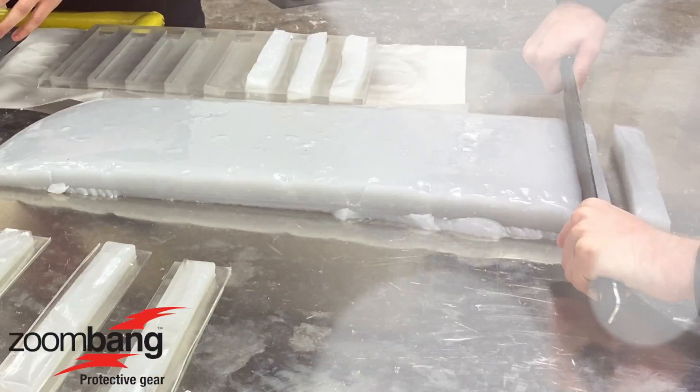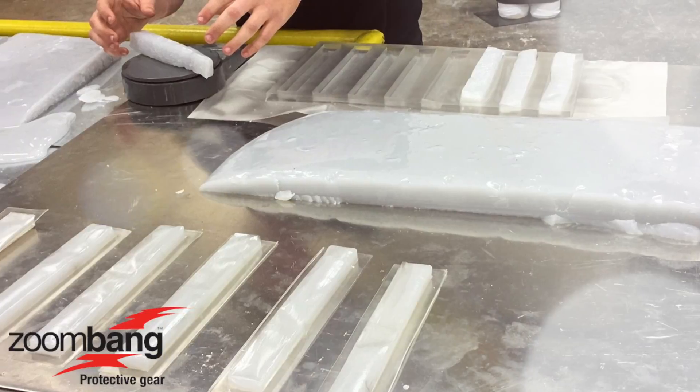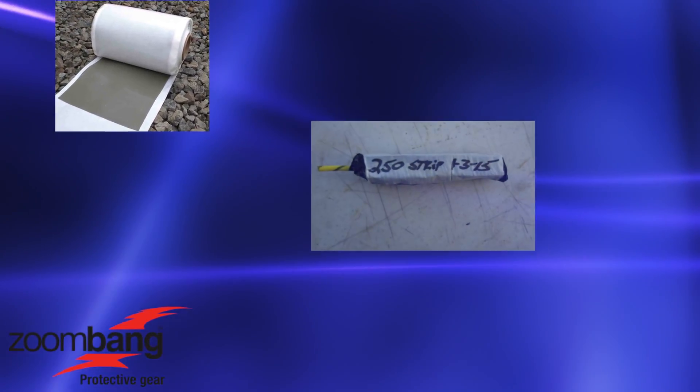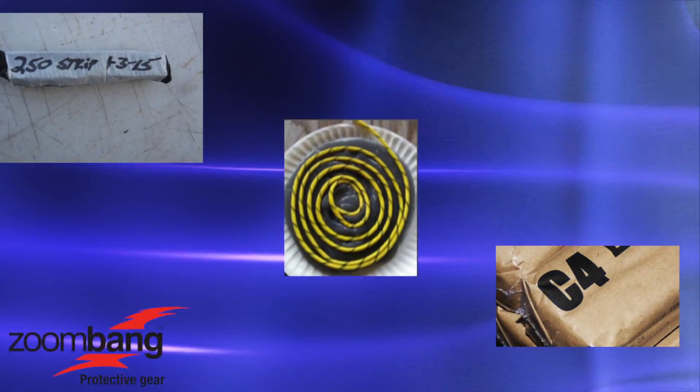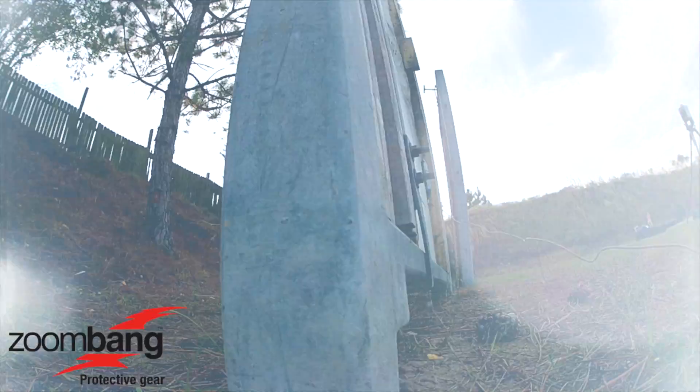ZoomBang ETM polymer can be prepared in advance or in a real-time situation in just seconds. Regardless if your preferred charge is data sheet, strip charge, hockey puck, or plastic explosive, ZoomBang ETM eliminates the need for clumsy water bladder tanks.